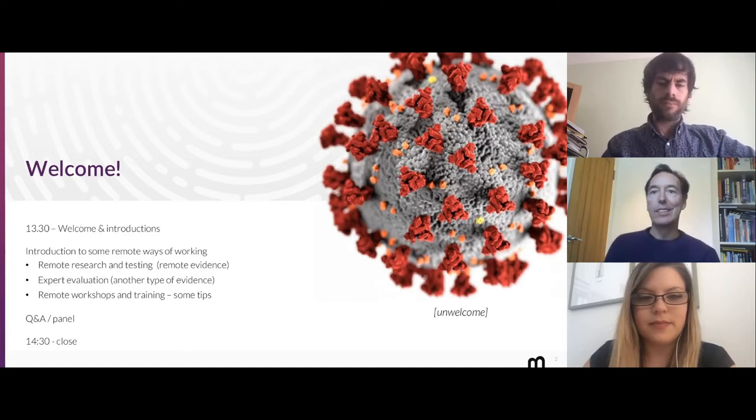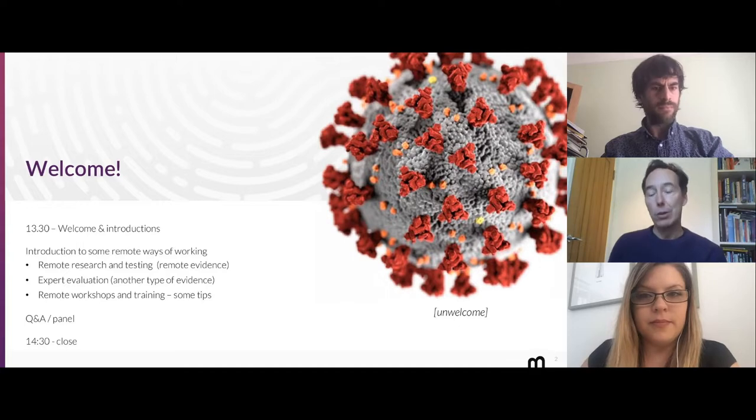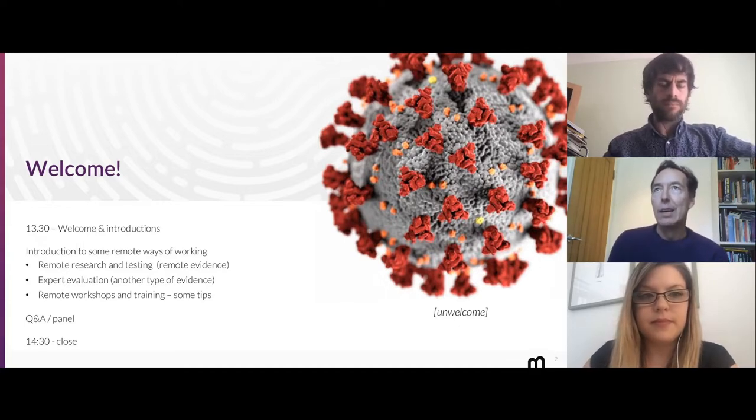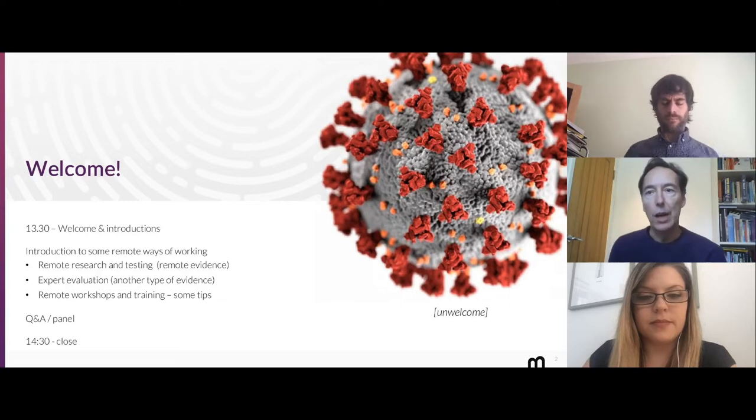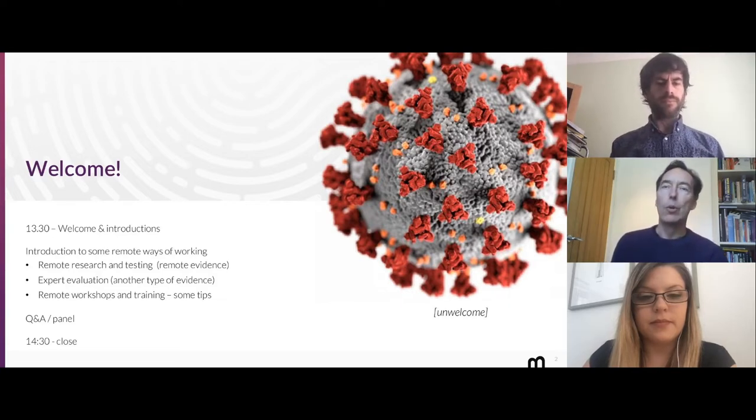The image on the right is the kind of unwelcome guest to all of this. The current situation has forced lots of remote working on everyone. We took the choice at Bunnyfoot to go all remote about a week before the lockdown happened. We did lots of remote work anyway, but we wanted to make sure we were ready for that and communicated to our clients that this is probably going to be the way forward.